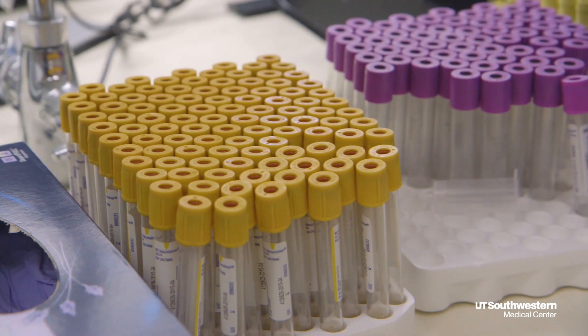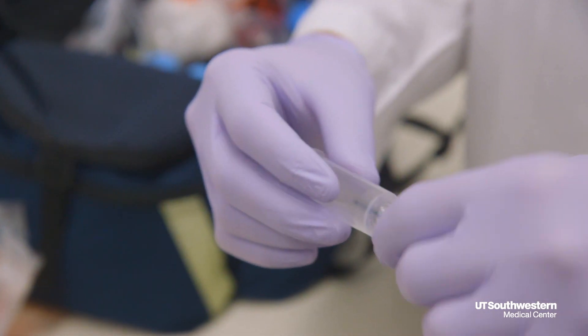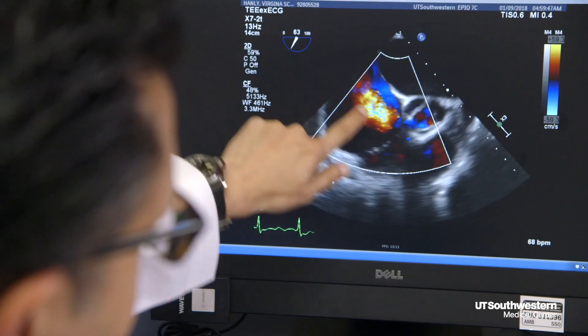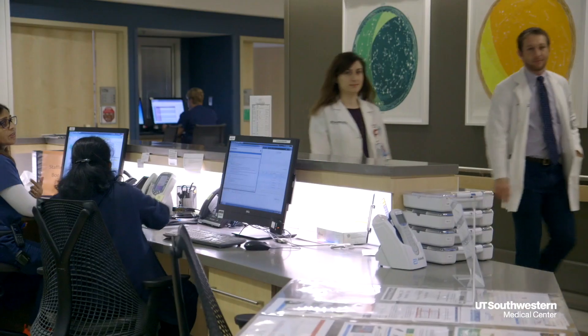What we did in our study was compare our previous standard of care blood test to this new high-sensitivity blood test. With the old blood test, it took 8 to 10 hours. With the newer high-sensitivity test, we were able to make the diagnosis in one hour in about half of patients, and in three hours in most of the rest. So it allows us to get our answer much, much faster.